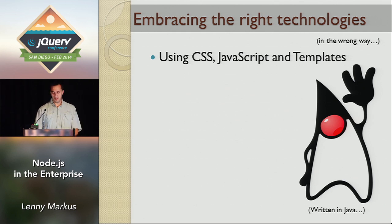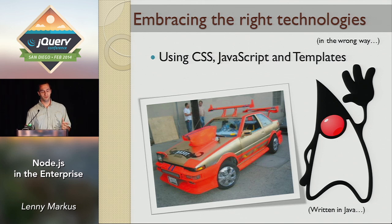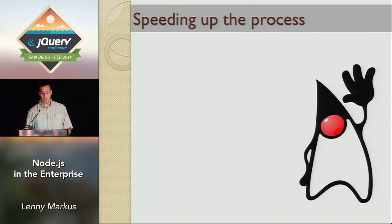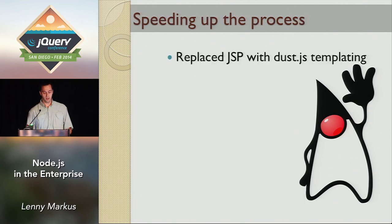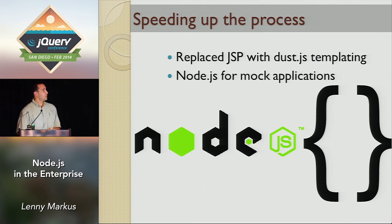So the first step was we got rid of that. Using the right technologies in the wrong way — it's like slapping an ugly wing on a beautiful car. Step one: get rid of Duke. We replaced JSPs with Dust.js templating. And the second step, we started using Node for mock applications. When we needed to prototype stuff, we switched over from that horrible stack and played with Node. We found that developers could very quickly get things up and going.